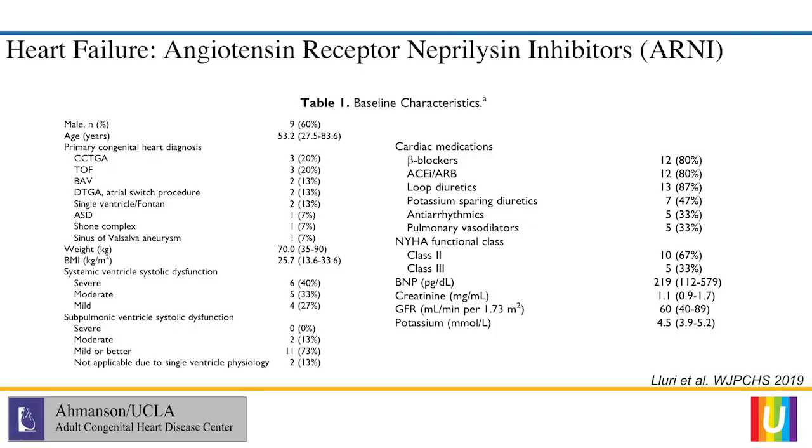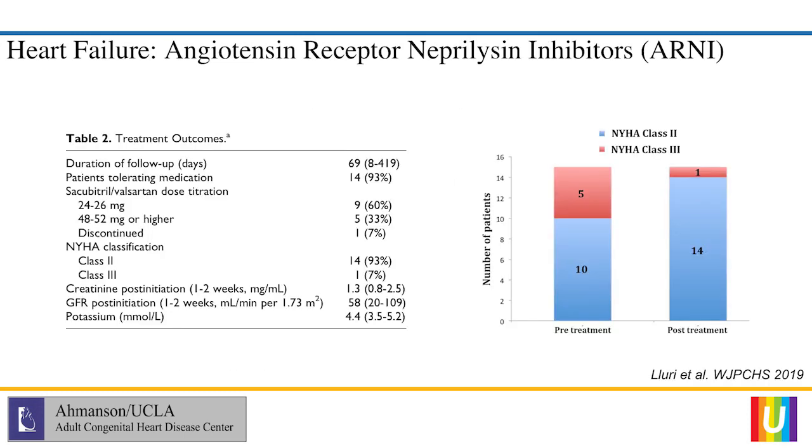This is our initial experience with Entresto — showing it is a safe medication to use in adult congenital heart disease patients. Bear in mind this is very preliminary data with 15 patients, only a small number of whom are Fontan patients. But it shows it is well tolerated — only one patient had to stop due to worsening kidney function. We also noticed that a particular subgroup had improvement in NYHA functional class, with five patients initially at Class III and only one remaining at Class III by end of analysis. There is hope for these medications in adult congenital heart disease, specifically Fontan patients. We now have close to 50 patients and are in the process of analyzing the data.